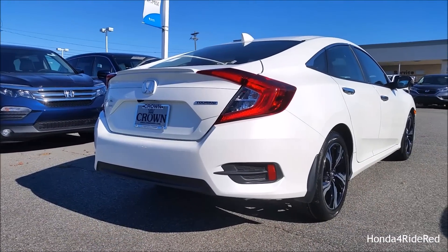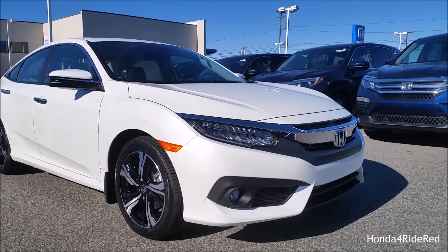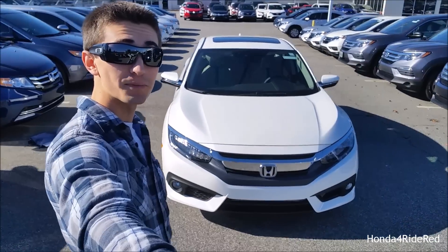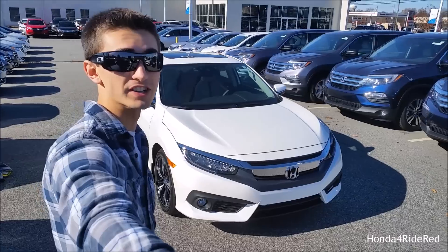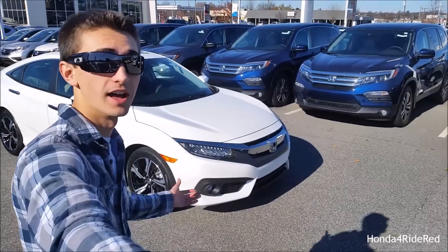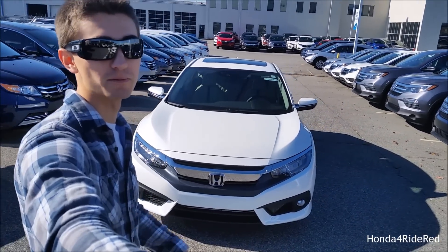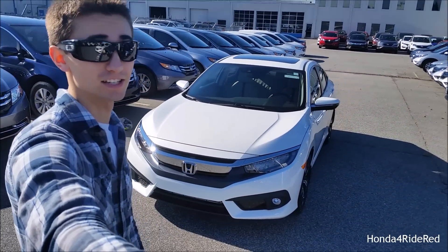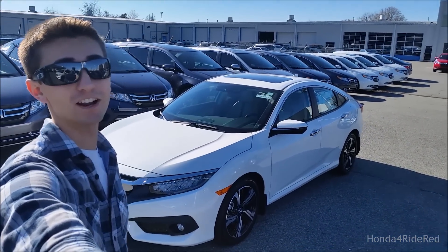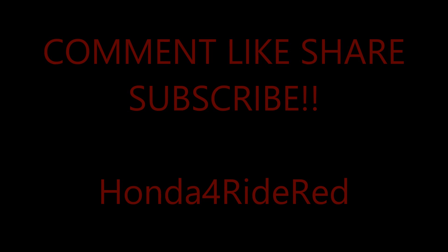The all-new Honda Civic is a huge improvement over the previous generation with awesome styling, a large amount of standard and premium features, and a turbocharged engine that is very economical with great performance. That is the walk around and review of the all-new 10th generation Honda Civic. Huge shout out once again to Crown Honda for providing the vehicle. I am blown away with this car — awesome standard features, I love the leather interior, everything on the inside is very premium and upscale. It's definitely not a typical Honda Civic anymore. Thank you all for watching, don't forget to subscribe, follow us on Instagram, and like our Facebook page. I'll see you all next video!